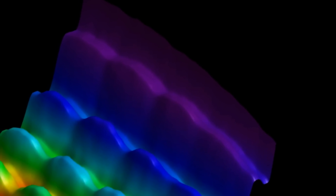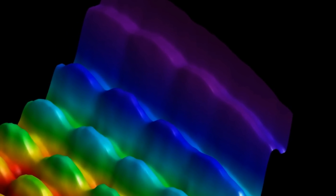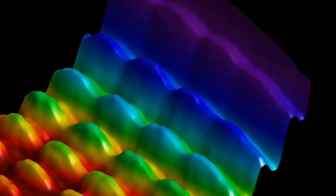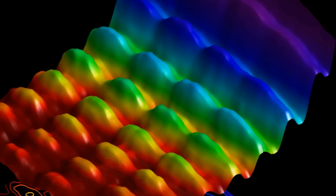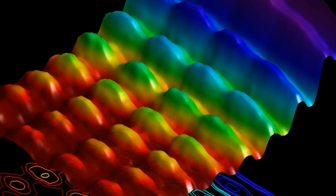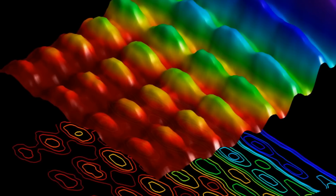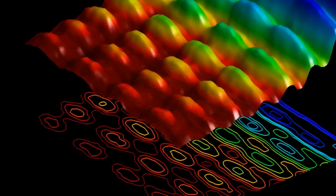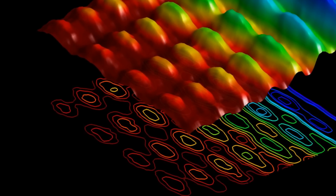First, a laser was fired at a nanowire. The laser light moved along the wire like a wave. At the same time, researchers also fired a stream of electrons close alongside the wire. As the electrons passed by, they interacted with the photons on the nanowire, either speeding up or slowing down. The experiment was observed using a high-speed microscope, which recorded the light wave, as well as these changes in speed, which indicated interaction between individual photons and electrons. This study is published in the journal Nature Communications.